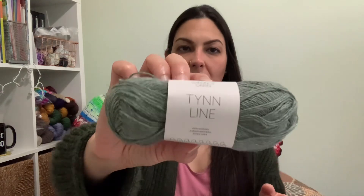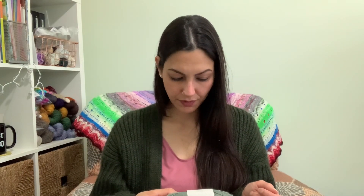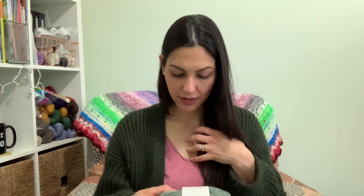I'm knitting the Maya Top with Sandnes Garn Tynn Line, a light fingering weight yarn — it's 53% cotton, 33% viscose, and 14% linen, so it's great for a soft, flowy summer top. I had leftovers from a flowy summer shirt I made last summer with the same yarn, and I guess that's what I cast on. What I've been doing is, because it's a pattern where I really have to pay attention, I just do about four to five rows a day and that's it. I don't really care when I finish it or even if I can wear it this year — I'm just slowly chipping away at it.